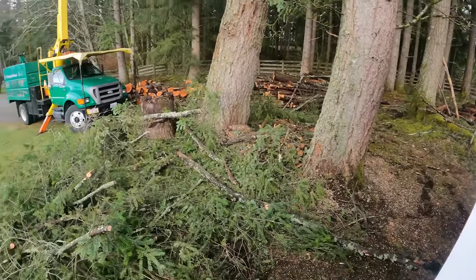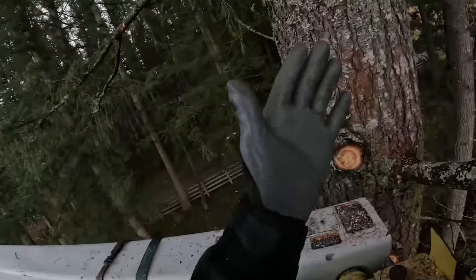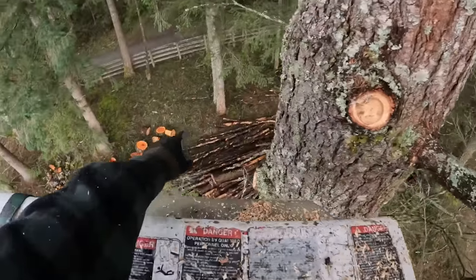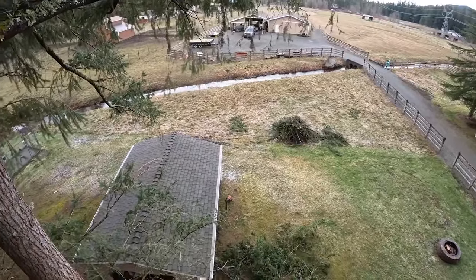Doing it right. I could just cut all these branches and let them fall, but he's got the wood pile over there — just makes it easier for Ted. He's a good guy.